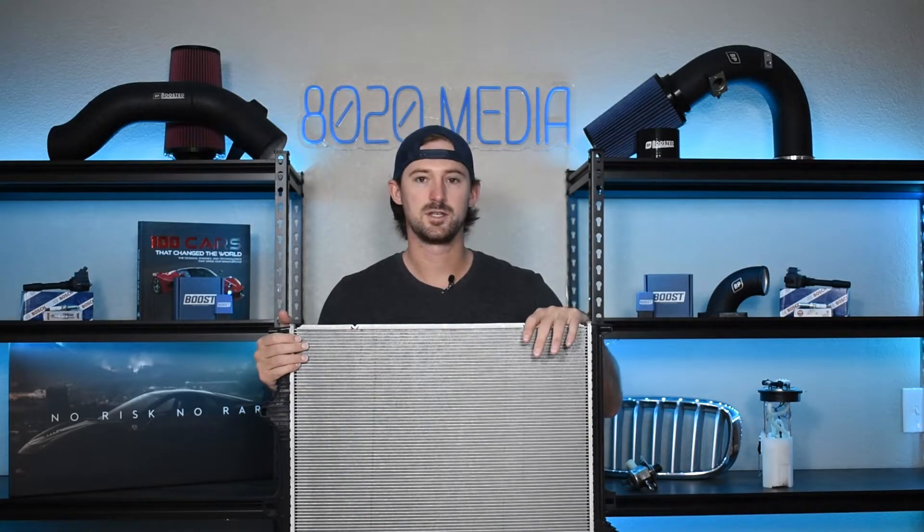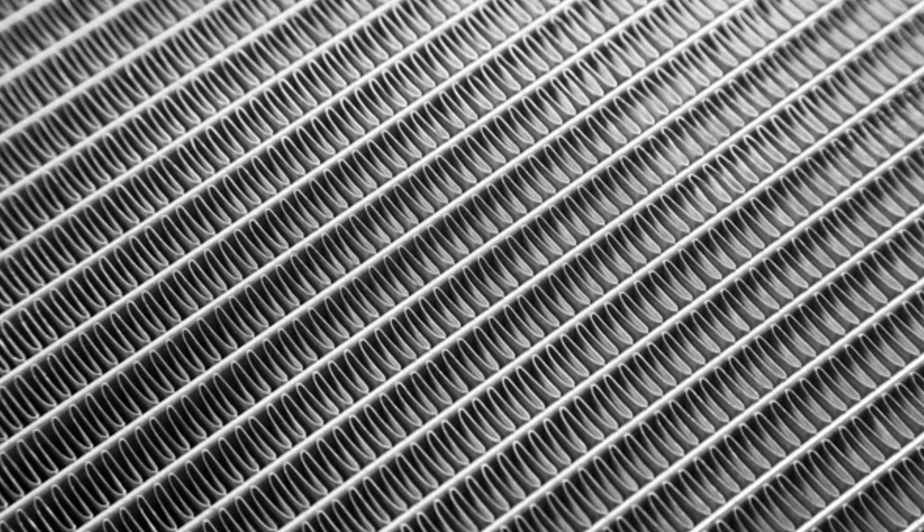The way that a radiator works is it has a bunch of tubes that go all the way down that the coolant flows through, and then you can see all of these little small fins, and air passes through these fins, and the air passing through these fins cools the coolant down as the coolant flows through all of the little tubes.